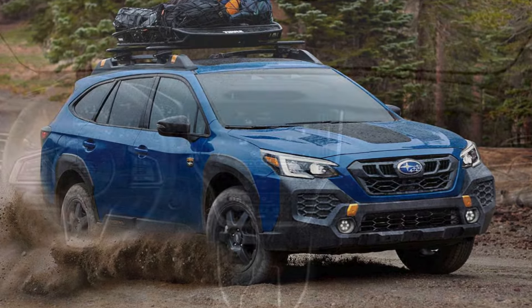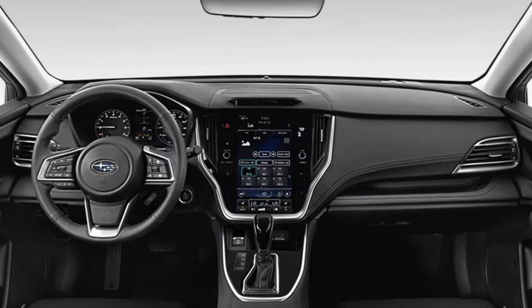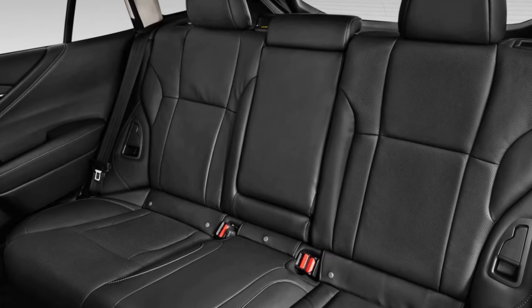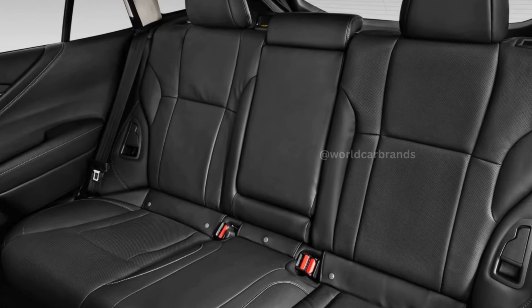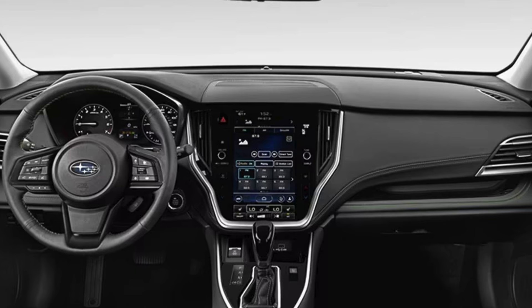Inside, while some may prefer the upright seating of an SUV, the Outback provides ample seat adjustability to find your perfect position. The back seat offers excellent headroom and legroom, creating an airy and open feel. Large windows enhance visibility and help eliminate blind spots. A nice stereo and plenty of charge ports are great features.